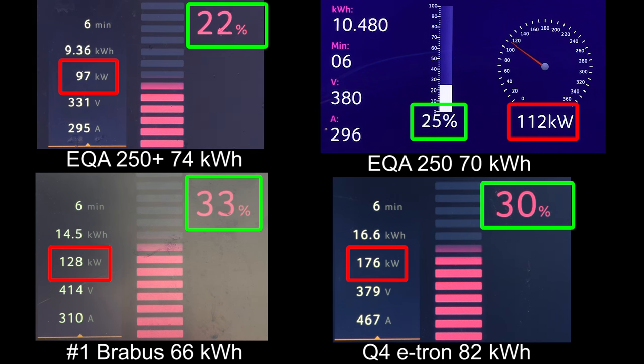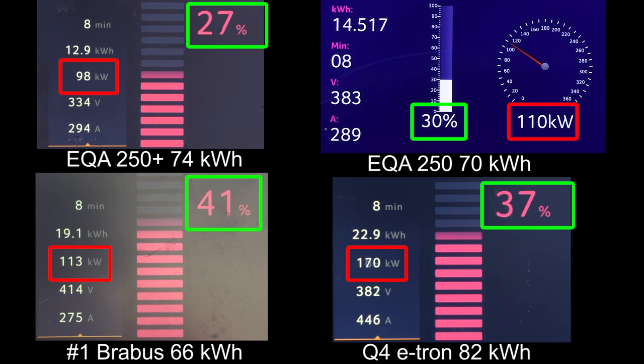Look at the e-tron — how much faster it charges. For the same bucks you get more bang with the e-tron versus the EQA. But maybe the EQA has a nice flat curve — that's why we have this test, we want to see how fast it charges.